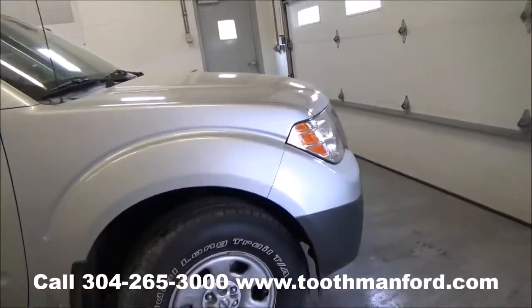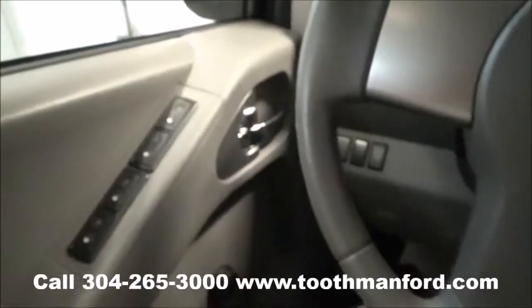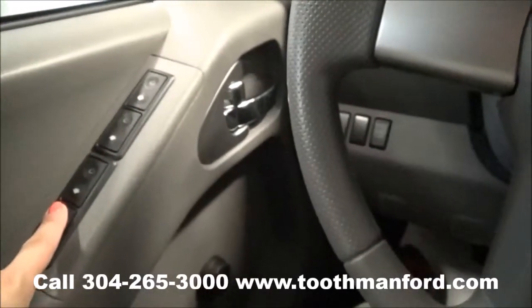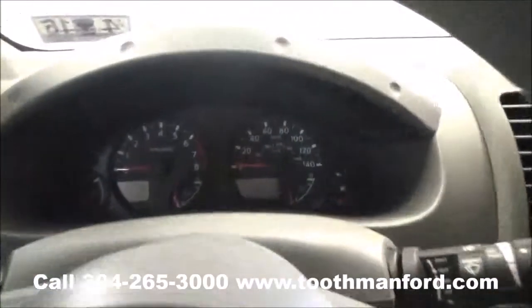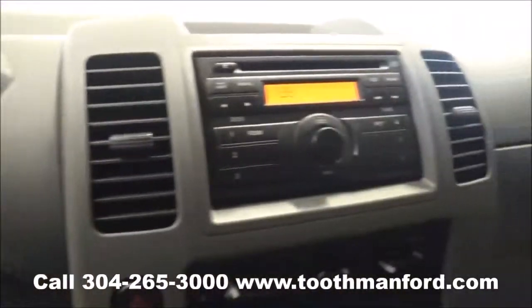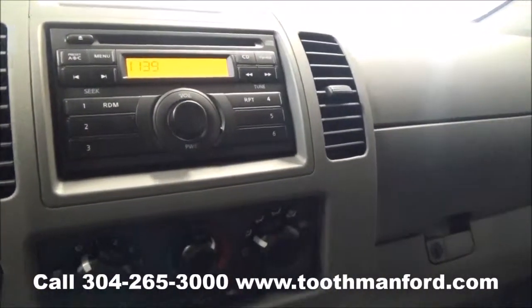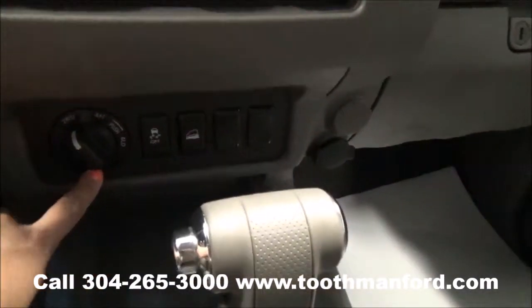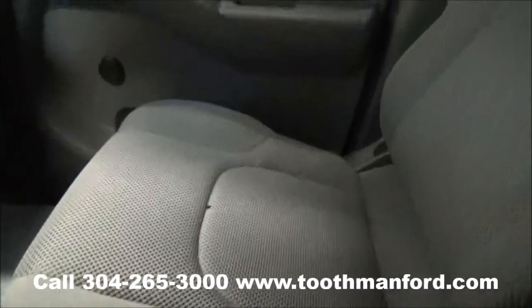Now let's move on to the interior. As you can see, it has power windows right here in the doorway. This vehicle has AM/FM radio, a CD player, and auxiliary hookups. Four-wheel drive options are right here. The vehicle is automatic with cloth interior throughout.